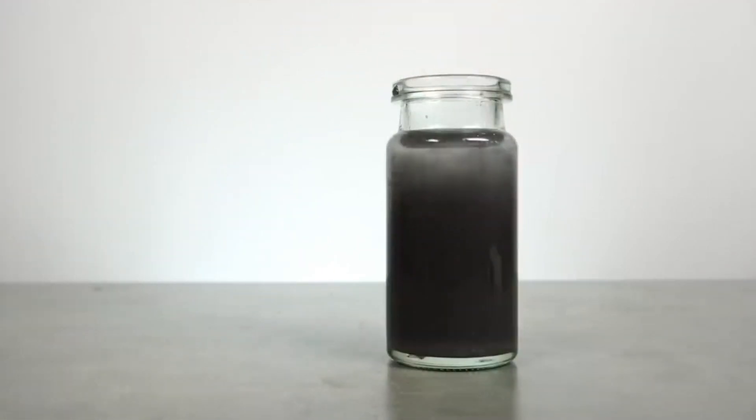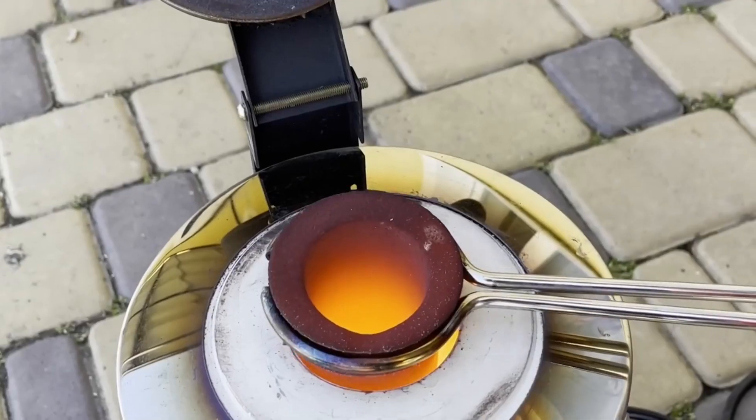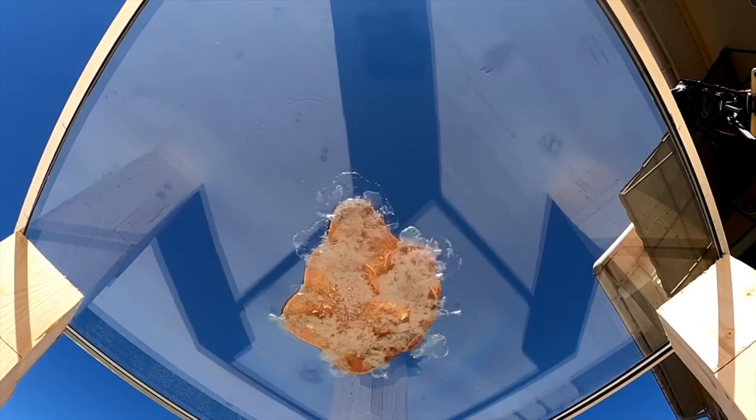Welcome back to my channel. Today we have four exciting experiments lined up for you. First, what happens when molten lava meets glass? Let's find out.